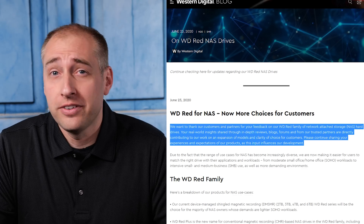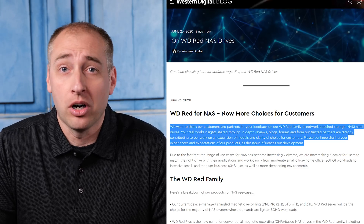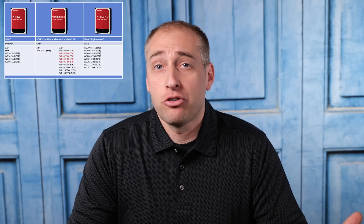In the blog post, WD said it heard feedback from the community that maybe surreptitiously swapping DMSMR into the Red series was not a good idea, and it's now created the WD Red Plus. In this video I want to talk about what that means and the implications going forward, the timeline and what it means for those who have already purchased drives, and end with a plea so that anyone buying WD Reds reflexively gets the information — that it is actually a DMSMR drive, what DMSMR is, and what they need to think about for their use case.